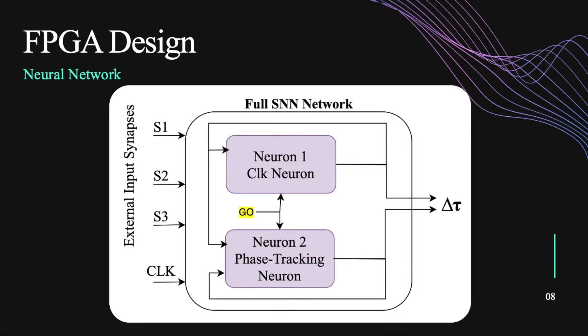For the full network design, in order to do our application of phase tracking, we used two neurons. The first one is a clock neuron, which just produces a steady signal — a steady time difference. The second one is the phase tracking neuron, which will adjust its time based on its internal characteristics. An important thing to note is there are some external synapses coming in that are attached to all the inputs. Those weren't necessary to hook up for this application, but the functionality is there. Also, the go signal is important, which I will get into on the next slide.